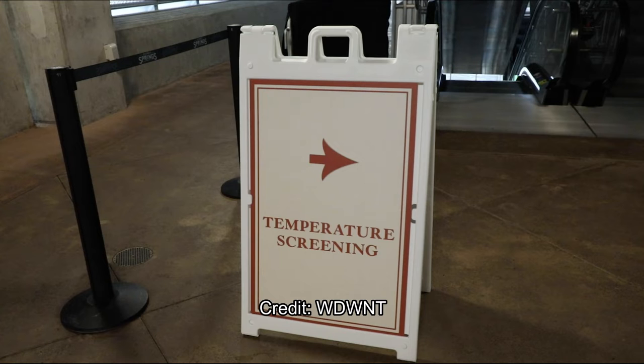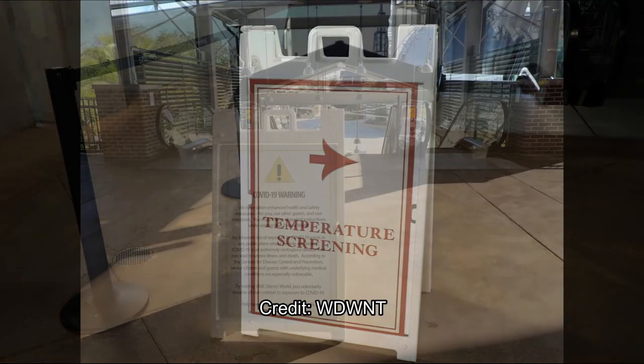I'll put a link up for when that is over, but today I wanted to go over the opening of Disney Springs — what it looks like, just like we did with Universal CityWalk Hollywood. These photos are all from WDWNToday. As you can see when you enter the parking garage, you are immediately greeted with a temperature screening sign and an A-frame sign telling you where to go. There are only two parking garages open: the Lime and Orange parking garages.